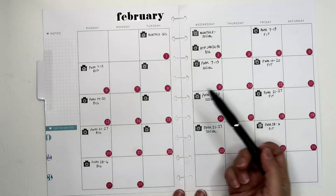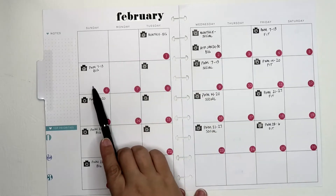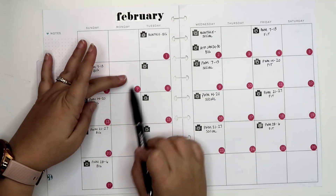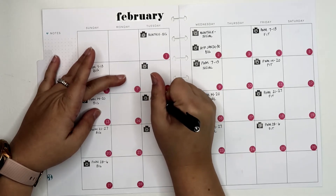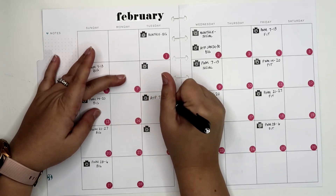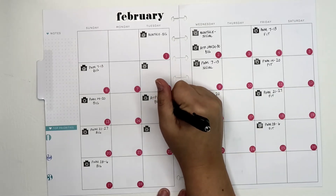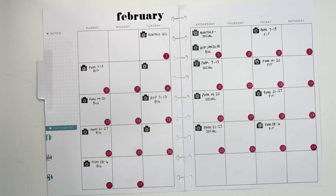For the After the Pin, I've already been writing in mine for the 31st through the 6th and I haven't recorded any of that. So the earliest I could do is the 7th through the 13th. After the Pin 7th through 13th in my big happy planner — and then we won't have another After the Pin for the month.